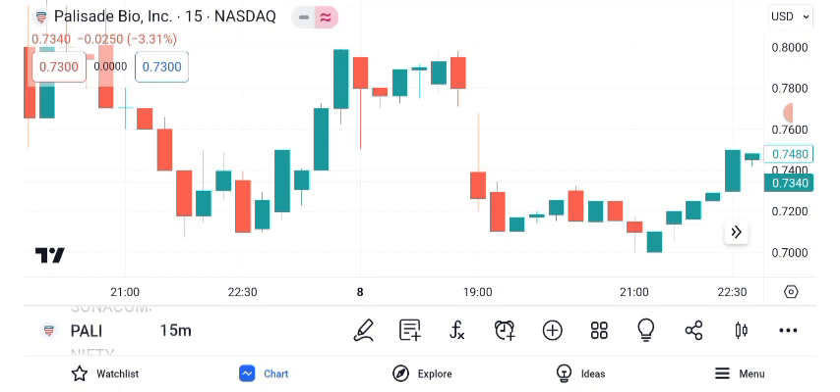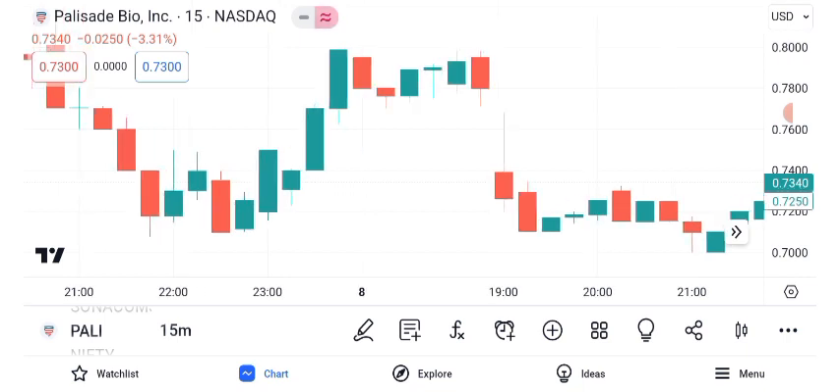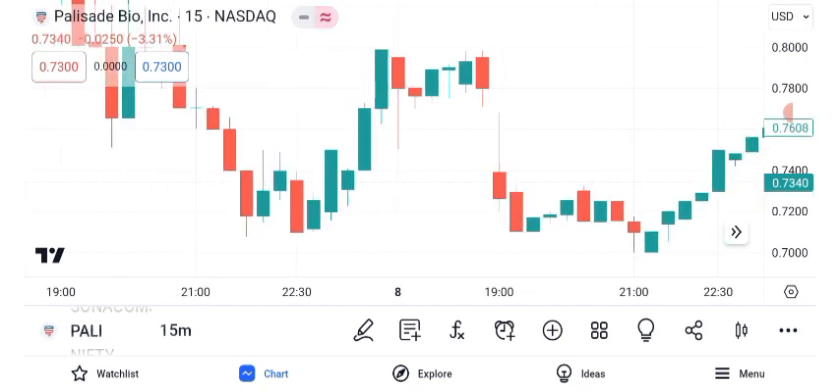Now, let's move on to chart patterns. Chart patterns can provide valuable insights into a stock's future direction. For Palisade Bio, we've identified a possible double bottom pattern. The double bottom is typically a bullish reversal pattern. If it plays out as expected, we could see a potential target price in the near future. However, remember that patterns are not guarantees and should be used alongside other analysis tools.